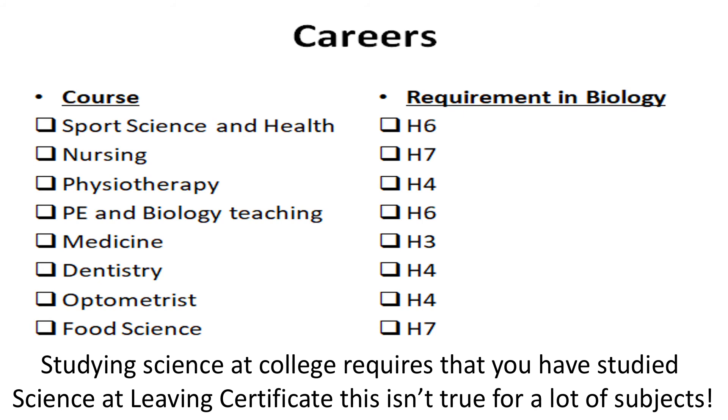Looking ahead to careers — what sort of careers can you follow having taken biology at Leaving Cert? There's a list of courses there, and you can probably think of some more in relation to biology and science degrees. You can see that the requirements in biology range from an H3 for medicine down to H7 for different subjects and courses at university or college level. An important thing to note is that biology or a science subject is required for studying science in college. For certain courses you don't need to have studied the Leaving Cert subject, but for science it is required. Check any courses you might want to do to see if you need a science subject or biology specifically.